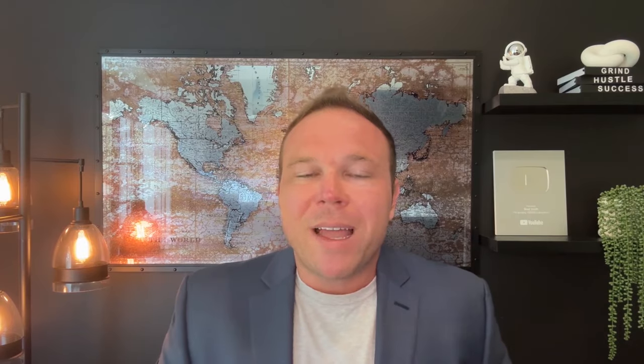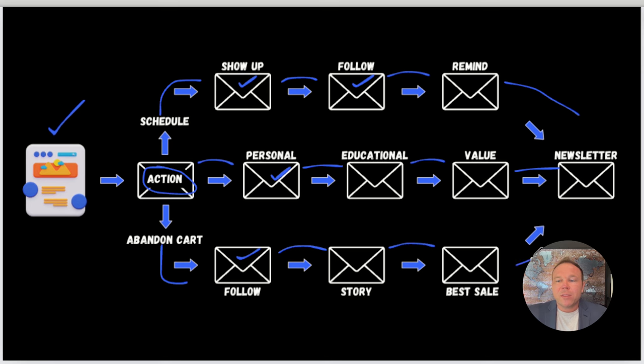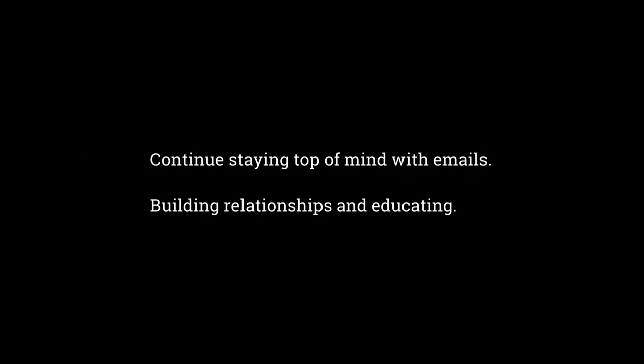Once you've built a relationship, educated, and reminded them, you don't want to just drop off a cliff. Not everyone was ready to buy today, next week, or even next month. So you want to add all three groups — no matter where anyone is in the system — to your newsletter, and continue following up every week, every other week, or every month until they are ready to buy. Maybe they'll even refer someone to you if they're not ready themselves. Continue staying top of mind with emails, building relationships, and educating.